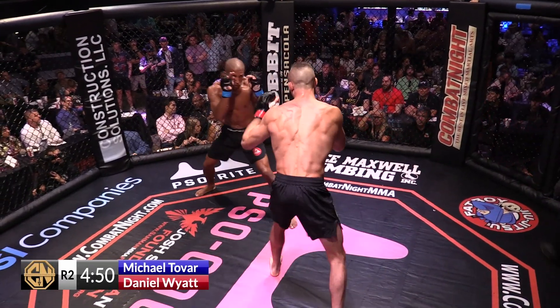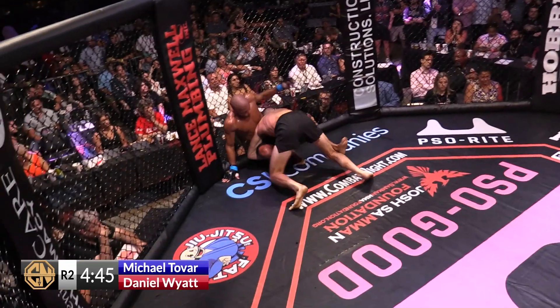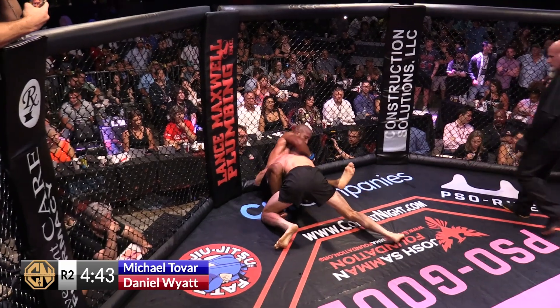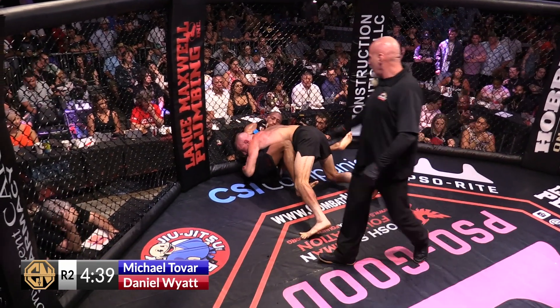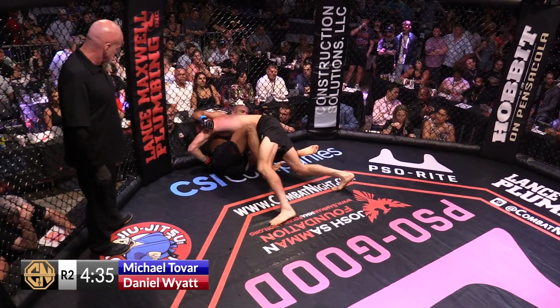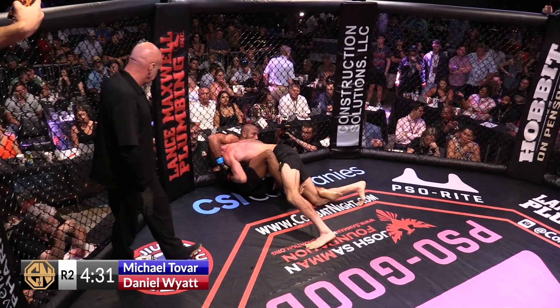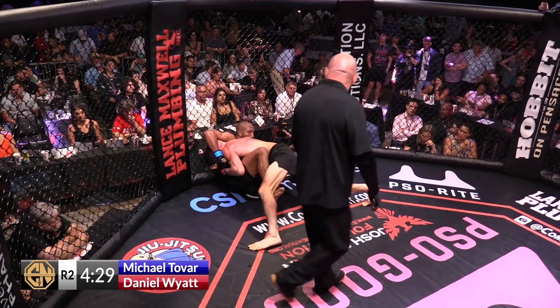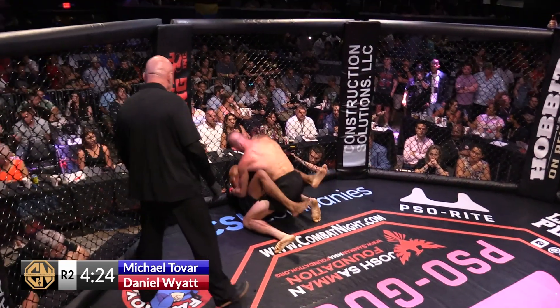Getting busy with the strikes — both guys trading calf kicks. Nice knee right up the middle. Daniel Wyatt doing pretty much the same thing he did in the first round, just a little bit sooner: strike, strike, strike, and then going for the takedown. If I'm Tovar's coach, I'm not letting him stalk me down to the fence again. Wyatt's setting everything up with strikes until Tovar backs up to about a foot off the fence, and then he shoots.